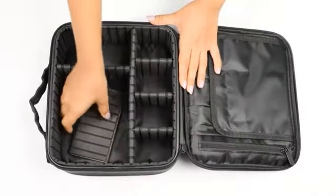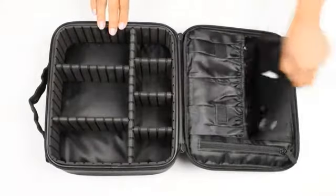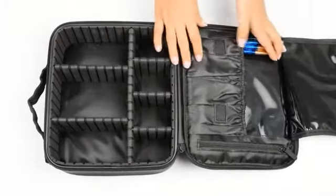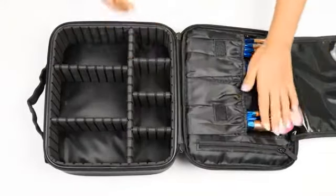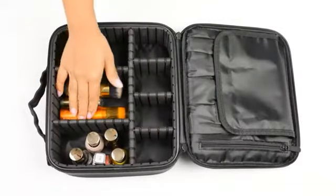The dividers are adjustable so you can customize it accordingly to your needs. The pouch has multiple compartments to hold your makeup brushes and sponges, foundation bottles, lipsticks, etc., all in an organized and tidy way.